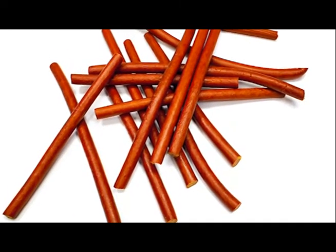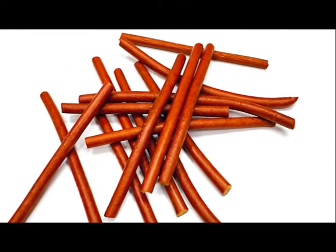All of our Smokies are a beef and pork blend with our own spices, and of course we only use real smoke.